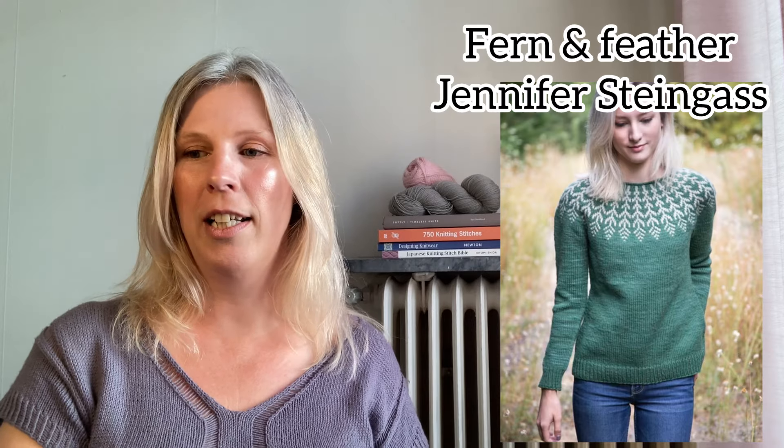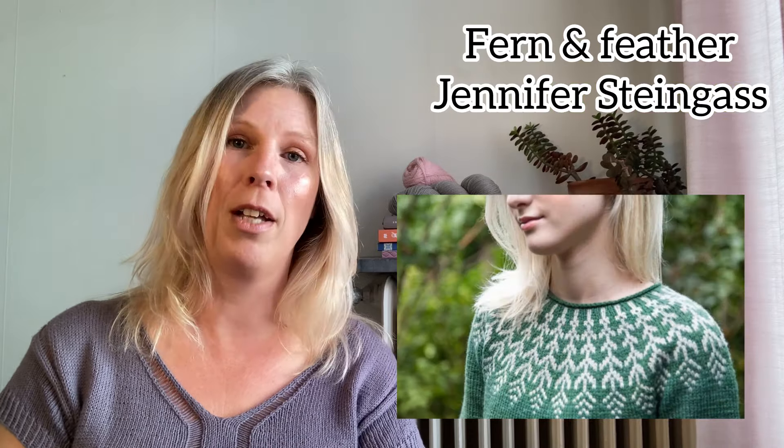The next colorwork yoke is Fern and Feather by Jennifer Stein Gass. This is a designer that makes a lot of beautiful colorwork yoke sweaters — I think that's mainly what she does. I love this kind of feathery pattern and I've had it in my library for ages, since 2019, and I can't believe I haven't made it yet. It has a rolled neckband and it's knit in stranded colorwork from the top down. It is a round yoke design. The pattern includes instructions for waist shaping if that's something you want. It comes in 12 sizes with a recommended positive ease of 4 inches or 10 centimeters. It's knit in a worsted weight yarn on 3.5, 3.75 and 4 millimeter needles, which is US 4, 5 and 6.